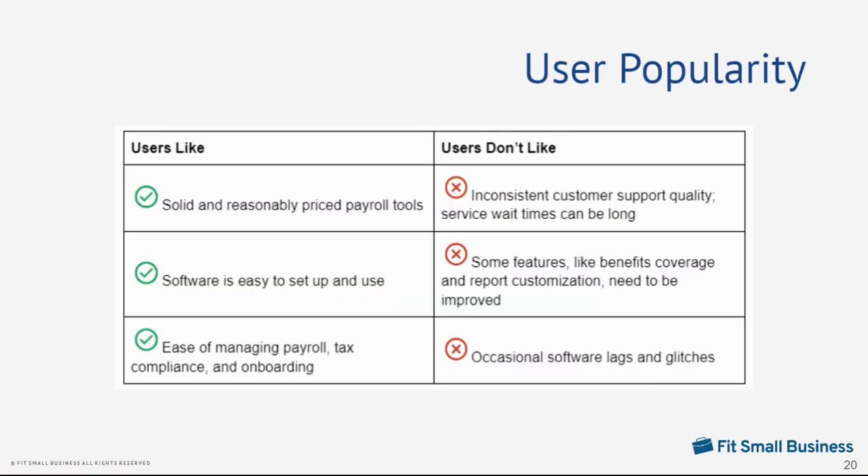In terms of user feedback, many of those who left Gusto reviews online like its reasonably priced payroll plans and efficient tools for managing a wide range of HR tasks, from onboarding to payroll and payroll tax filings. They also appreciate its easy setup process and user-friendly interface. Others commented that while it has solid HR features, some tools like benefits coverage and report customization need improvement. A few users also complained about occasional software lags and long wait times when contacting support.